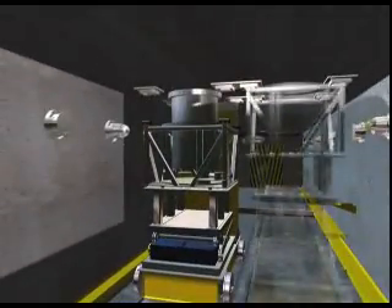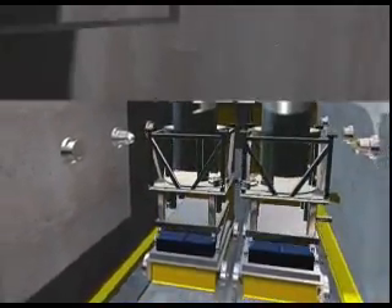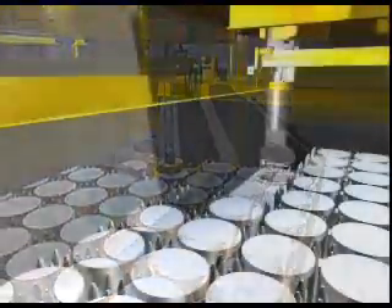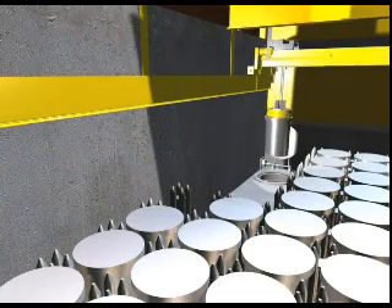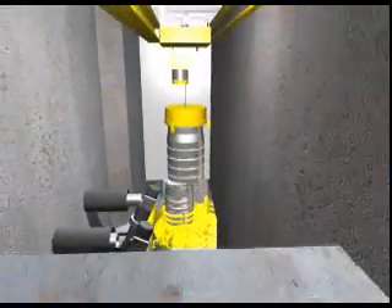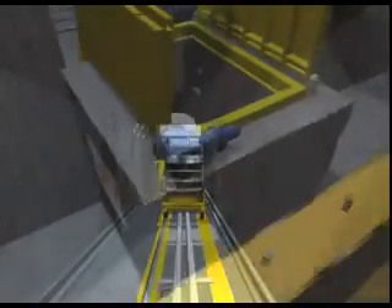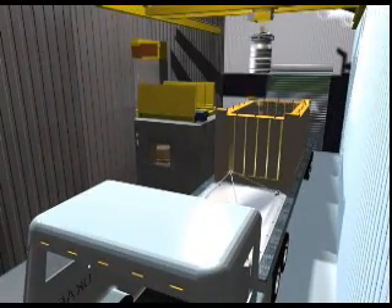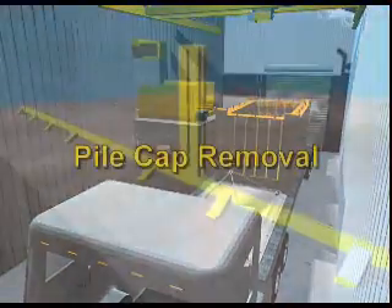Filled liners will then be fitted with a lid to control contamination and placed into a buffer store facility. These liners will be packaged into 500-litre drums, filled with grout, placed into a shielded transport flask, and removed for long-term storage until a final waste disposal facility is available.